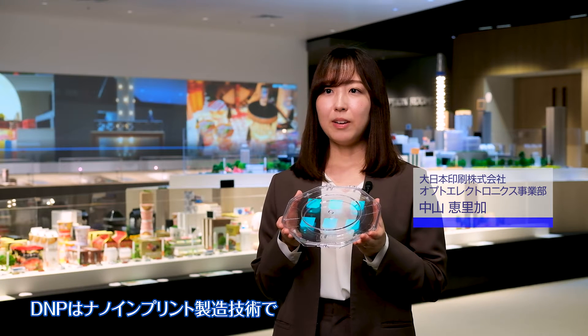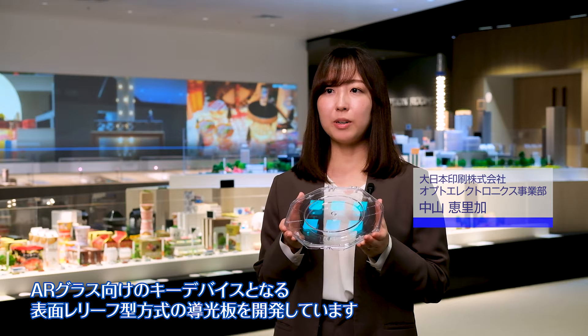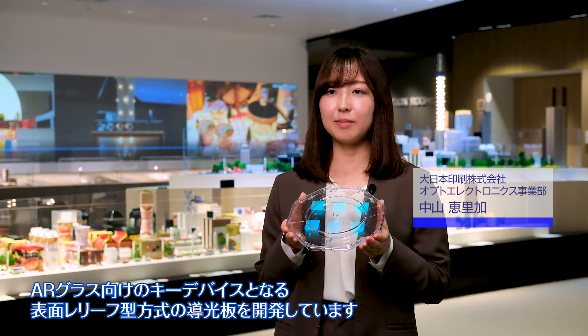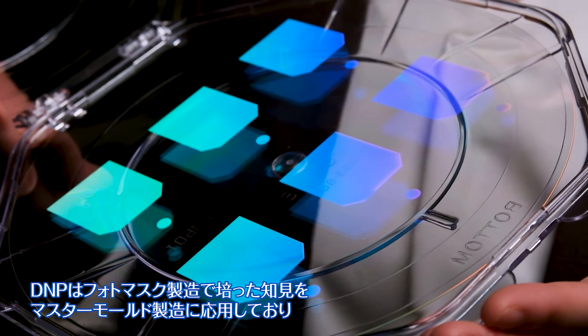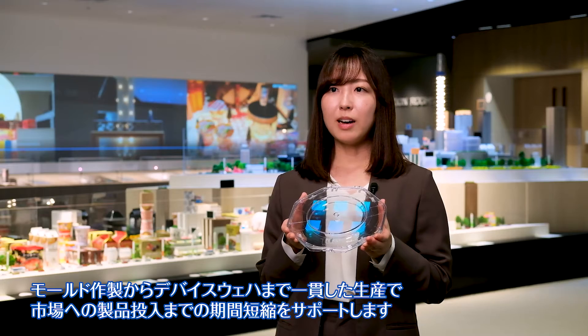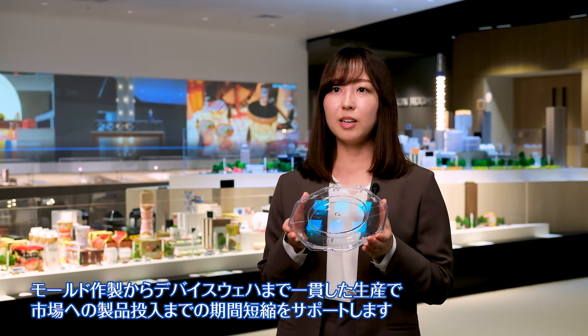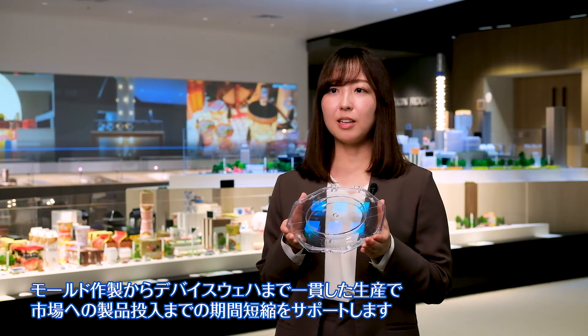DNP has developed waveguides with surface relief gratings using a nano-imprint manufacturing technology. We apply our expertise in photomask manufacturing to fabricate the mastermolds that are used in this process. By providing a one-stop-shop solution to the device wafer level, we will help the industry accelerate to market.